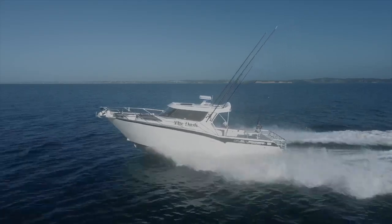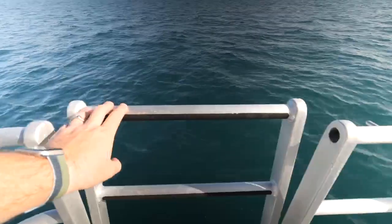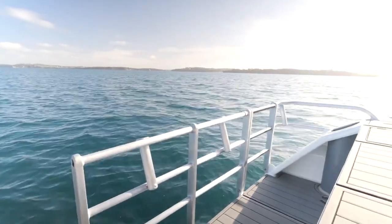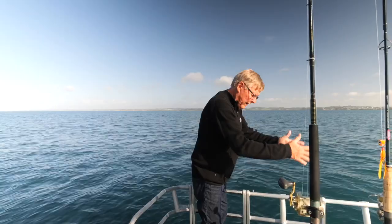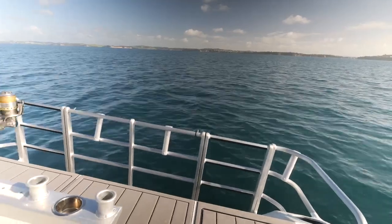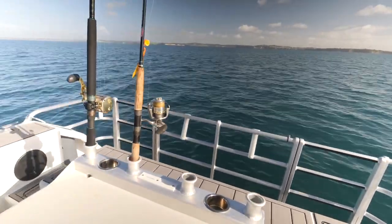We've got two tuna tubes. We've got gates here with drop-down ladders that drop right down in the water, so they're great for divers coming back on board. This area around the gate gives you a safe area for fishing, especially for little kids. Nice flat area. Even if you've got an outboard in the middle or twin outboards, there's still good-sized platforms either side with the gates, which really extends the whole size of the boat.